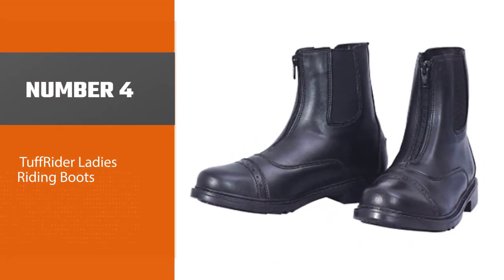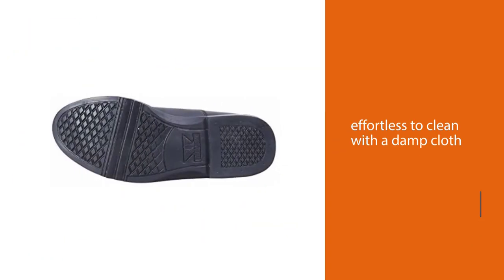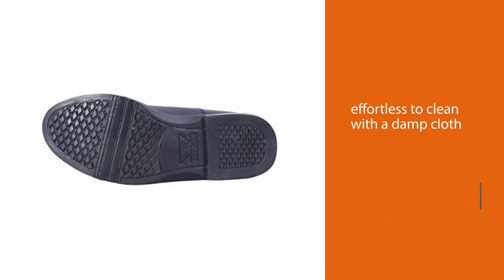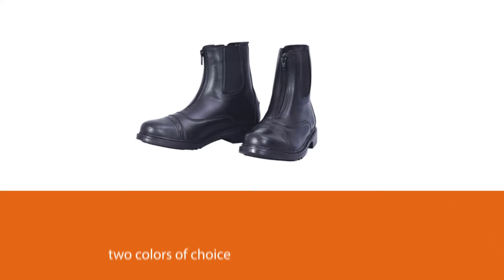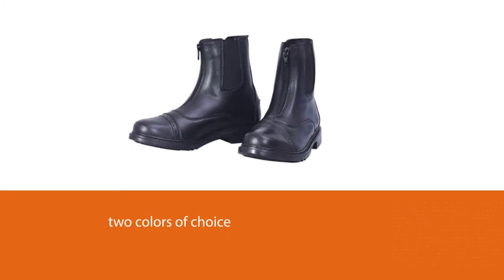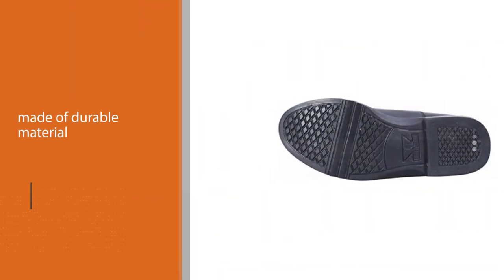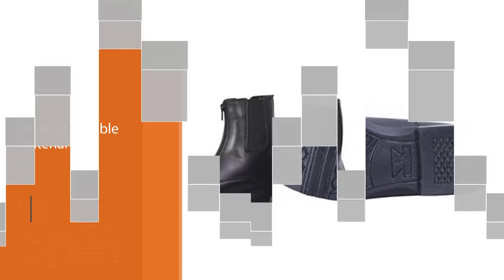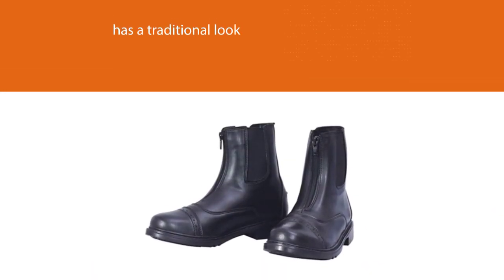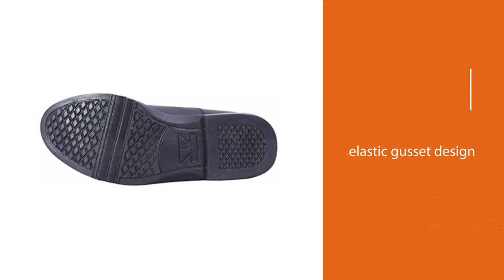Number four: Tough Rider Ladies Riding Boots. As the best for beginners, these boots are designed for an affordable budget and can be put on and taken off with the design of a zip front. They are effortless to clean with a damp cloth. There are two colors of choice to fit all kinds of outfits. These boots are made of durable material for long-term use. They have a traditional look with an elastic gusset design, and the outsole is made of rubber which provides the nicest water resistance.